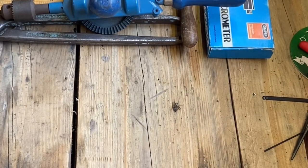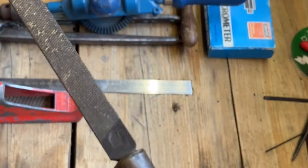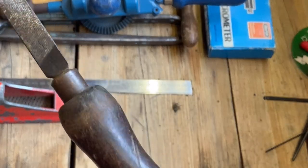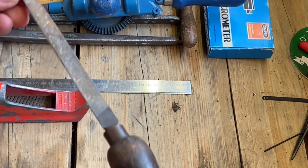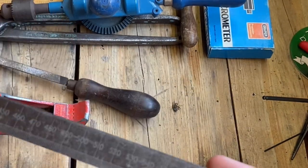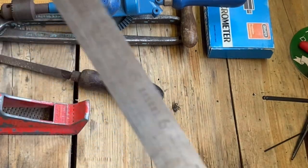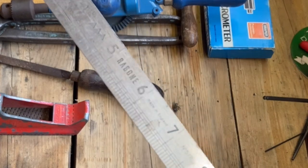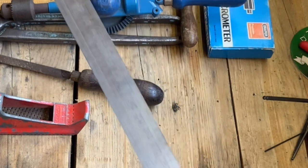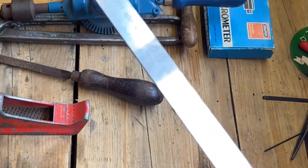What else have we got? Nice trying to get a file - needs a clean up, but the handle is lovely. So that will go to my file collection. I think the tip's broken, but that's okay. Another rule, but this one is an extendable rule. Made - once again, look - Raybone, which is before they joined up with Chesterman. Rustless, made in England, number 57R. Isn't that a little beauty? Love that stuff.